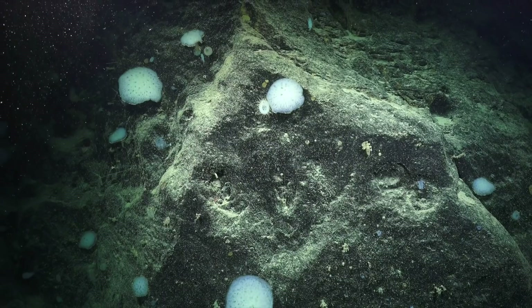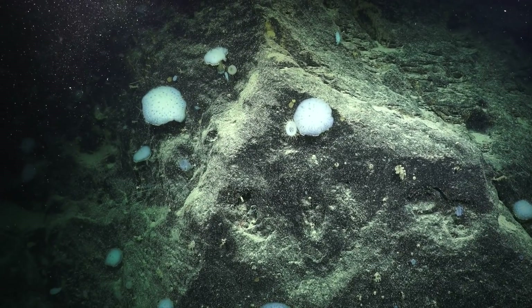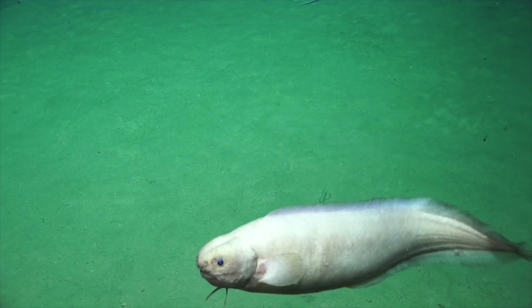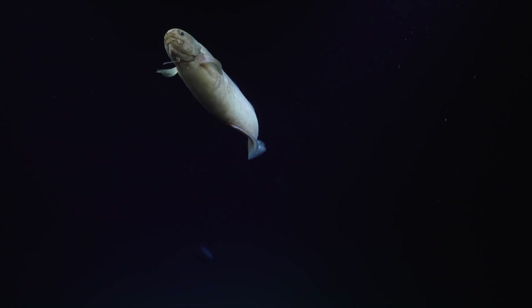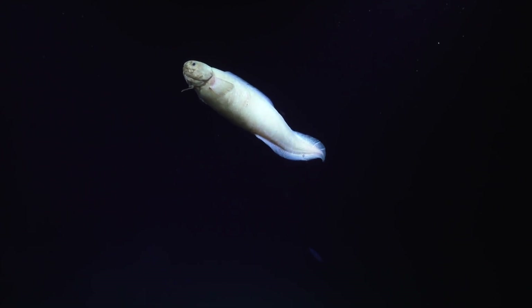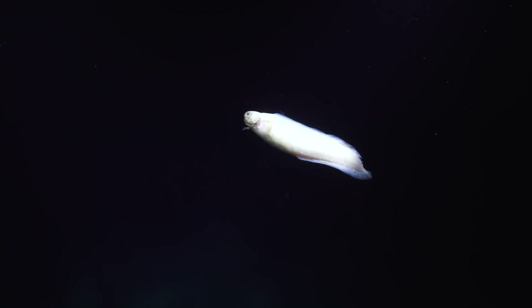We are just absolutely in admiration of this beautiful glass sponge garden that we're watching here. It's beautiful. So this is one of the Ophidiiform fish. I hope you're enjoying this as much as we are here — the control room is loving this.